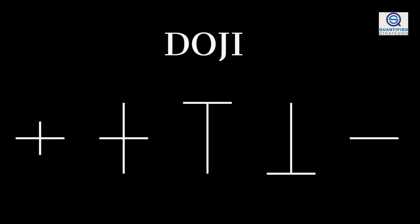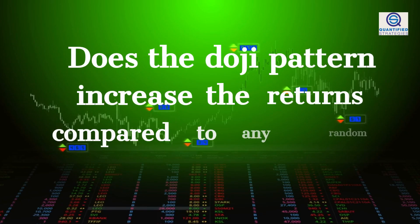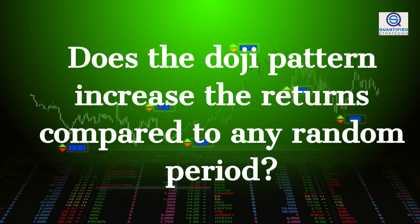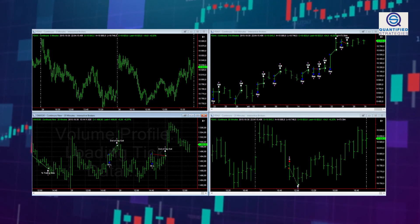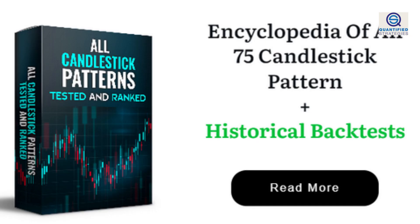After explaining what a doji is, we'll backtest it and tell you exactly how it performs. Does the doji pattern increase the returns compared to any random period? We find out by backtesting — making specific trading rules and not using random anecdotal evidence. We will also improve the doji strategy by making improved exit rules.